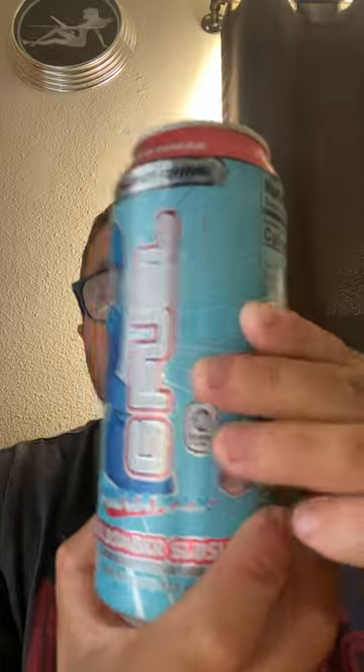Before I get into the review for this energy drink, I just want to let you guys know we did do a review of the Prime Glow Berry hydration drink. I want you guys to know that the Prime Glow Berry hydration drink was very good — it had a great green apple and sour gummy worm flavor, and I gave it 10 stars.